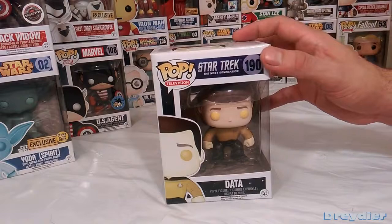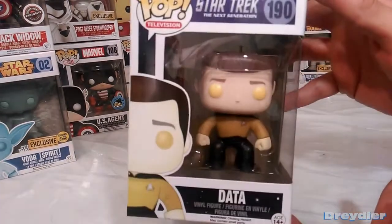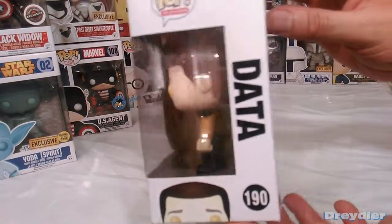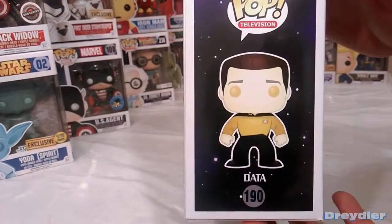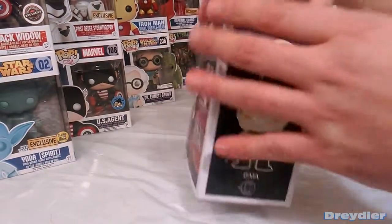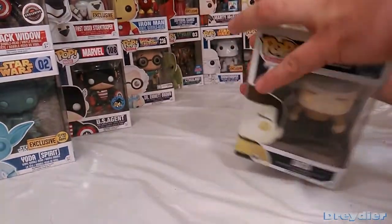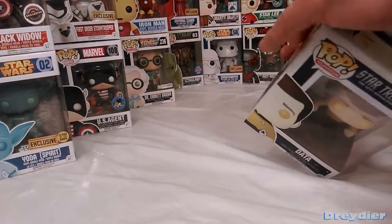Hello, I have here Mr. Data from Star Trek: The Next Generation. I'm not sure if it's just the original series or if it's also The Next Generation that's going to be going into the vault soon.